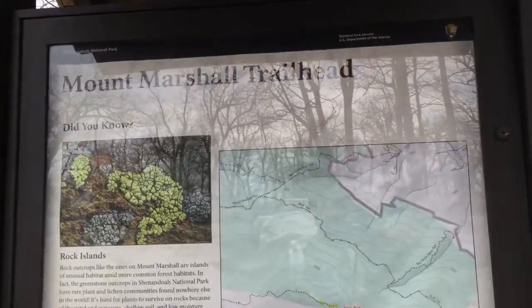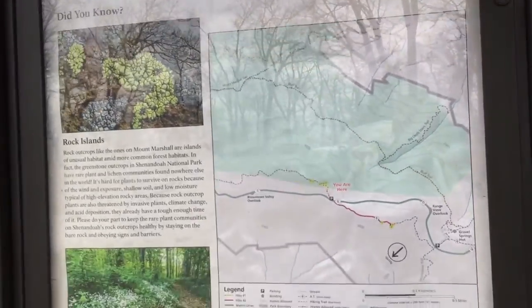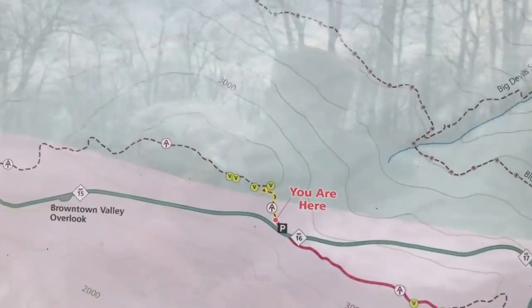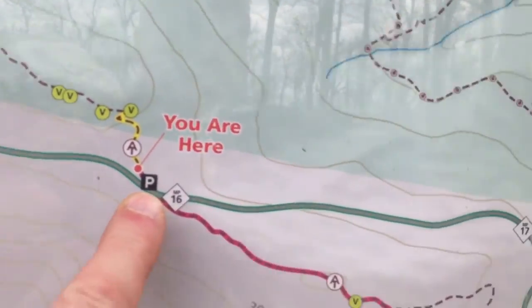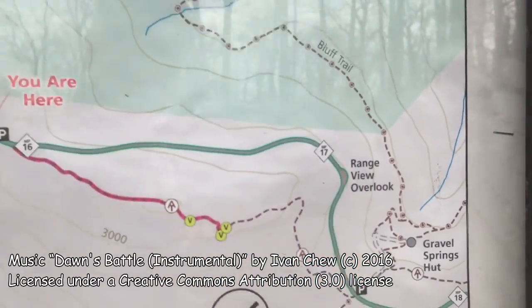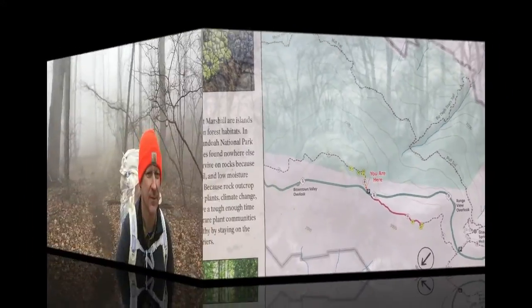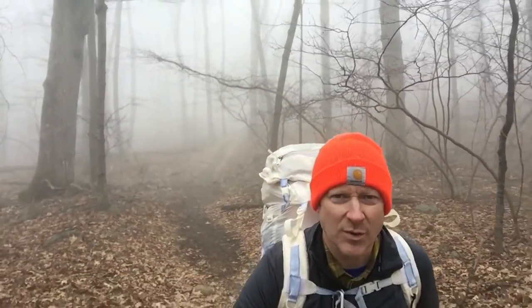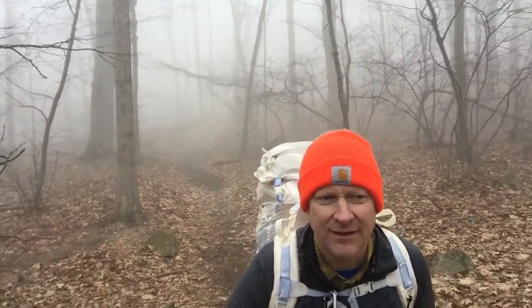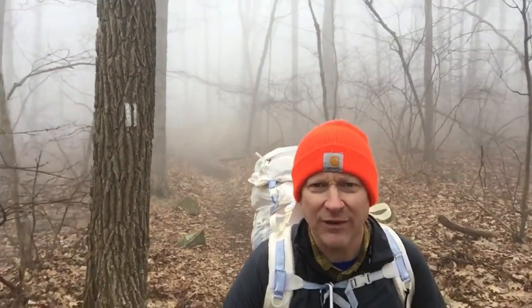We're at the Mount Marshall trailhead. We're going to go there. So we're on our way back to Compton Gap and we're on Hog Wallow Flats.